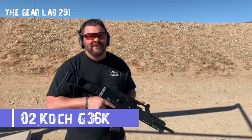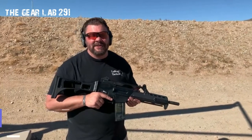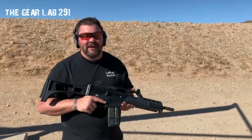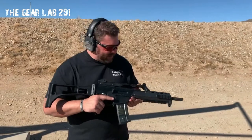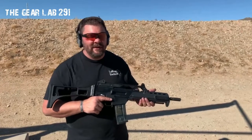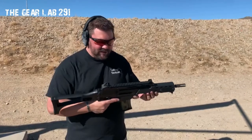Number two: Heckler & Koch G36. The Heckler & Koch G36 (Gewehr 36) is a 5.56×45mm assault rifle designed in the early 1990s by German company Heckler & Koch as a replacement for the heavier 7.62×51mm G3 battle rifle. It was accepted into service with the Bundeswehr in 1997, replacing the G3.